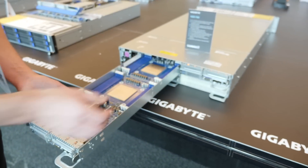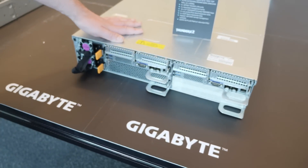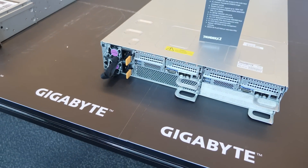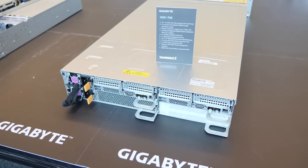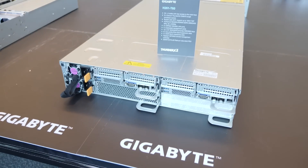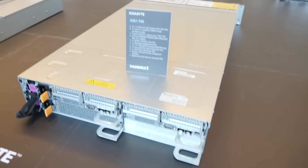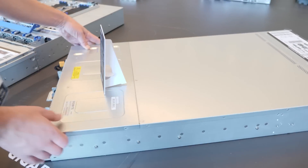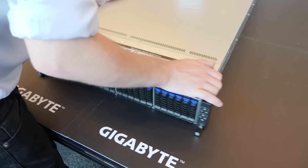The chassis features a centralized IPMI management interface. In this configuration, we've got four channels of registered DDR4 DIMMs at 2666 or 2400, up to 64 DIMMs. You've got eight SFP28 interfaces, 12 three-and-a-half-inch SAS/SATA bays, eight low-profile PCI Express Gen 3 interfaces, four OCP Gen 3 mezzanine slots, and the IPMI controller is the ASPEED AST2500.